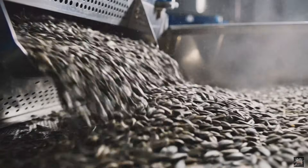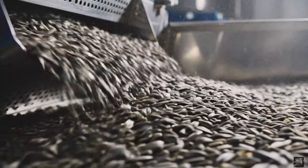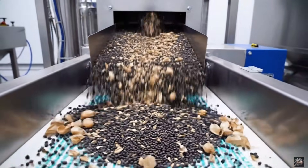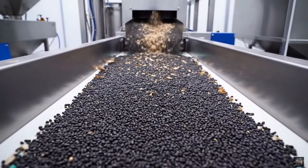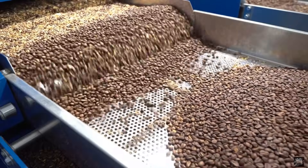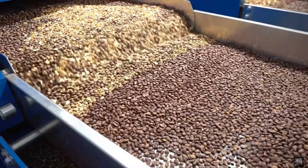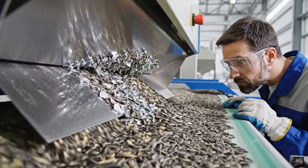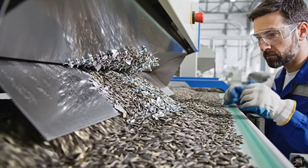Rotary cleaners remove unwanted particles before further processing. Advanced air systems ensure only the pure seeds continue. Gravity separators guarantee uniform quality before pressing. Magnetic separators protect machines and ensure purity.